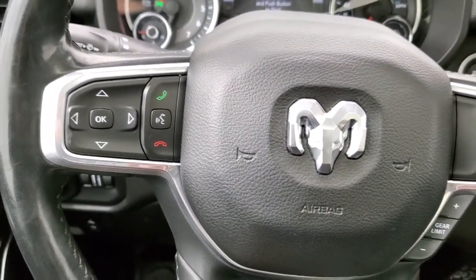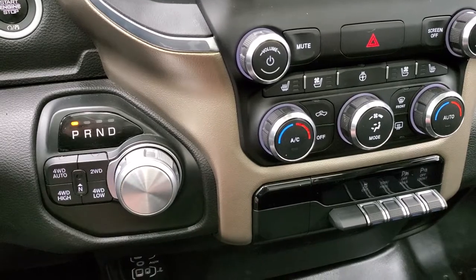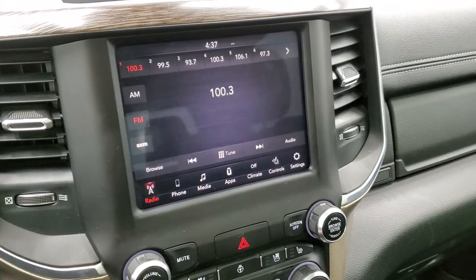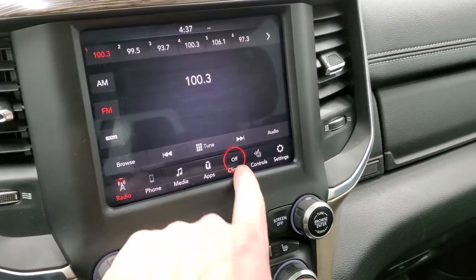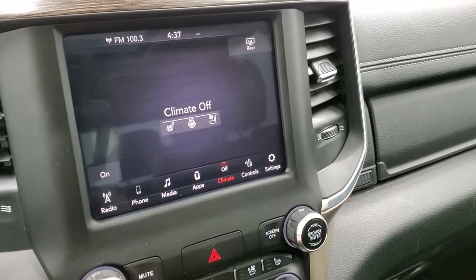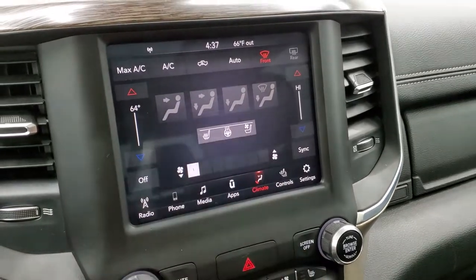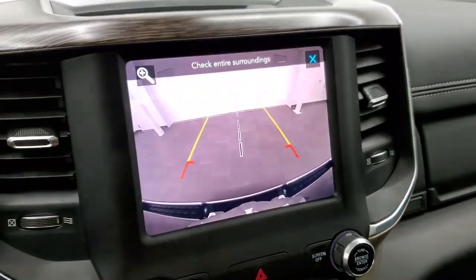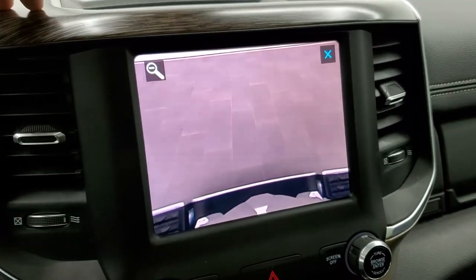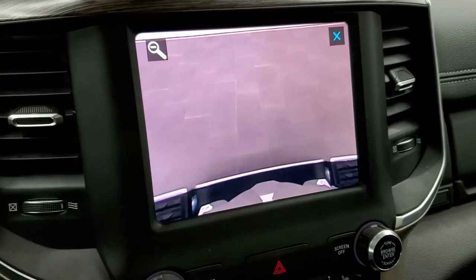Bluetooth and information center controls are on the left. Push button start, 8-speed automatic transmission, push button 4-wheel drive. You get the 8.4 inch 4C radio with AM, FM, and Sirius XM radio capabilities. This is also where you do your climate controls, and you do get dual climate controls here as well. You have the heated and cooled seat buttons here, and you can check out the backup camera at any time. This plus button allows you to zoom in right over the receiver hitch, so if you're hooking up to a boat, camper, or trailer, you can get it hooked up right the first time, every time.